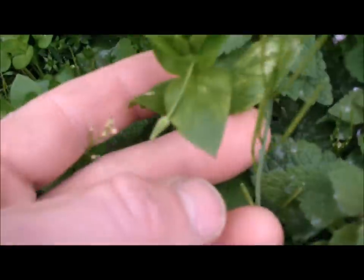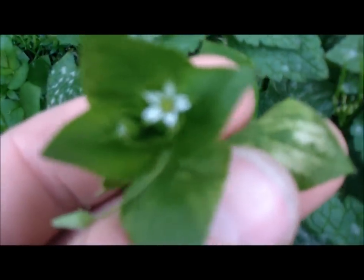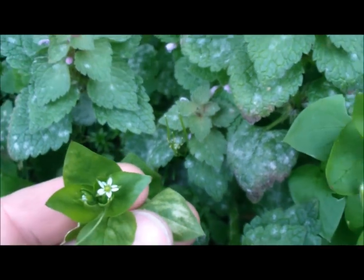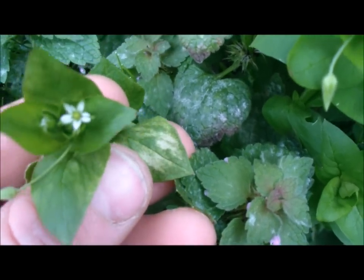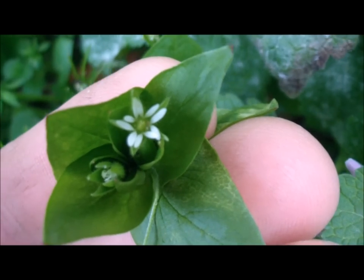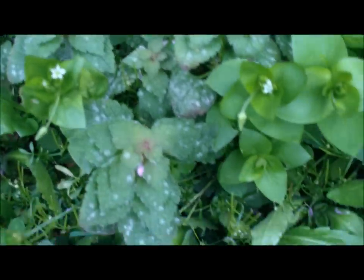I wanted to add real quick on the chickweed: this flower looks like a five-petaled flower, but it is not — it actually has ten petals. That'll help you identify it. It's a white flower with ten petals. They are separated, and there are ten of them there, so that will help you make sure you have chickweed.